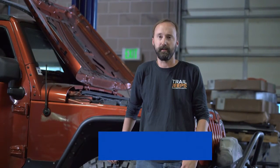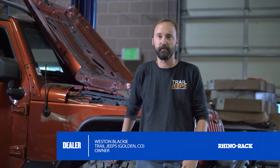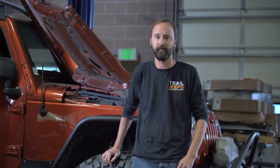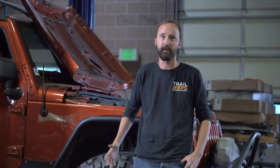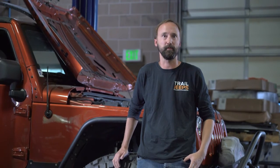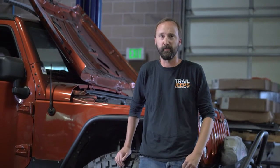My name is Weston Blackie and we're here at Trail Jeeps in Golden, Colorado. What we really liked about the Rhino Rack is how minimally invasive it is, how it kind of blends in with the lines of the Jeep, how it's useful but you really don't see it there. Customer feedback has been very positive.